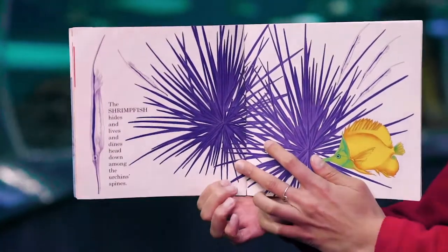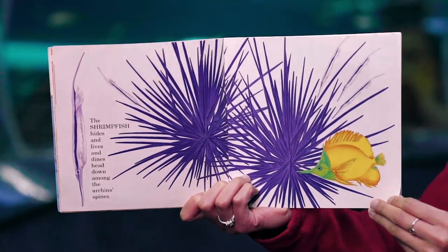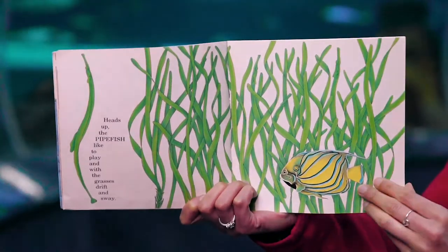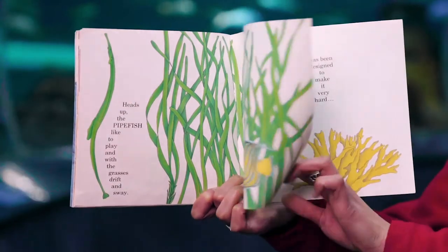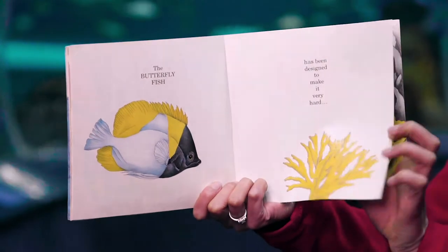The shrimp fish hides and lives and dines head down among the urchin's spines. Heads up, the pikefish like to play and with the grasses drift and sway. The butterflyfish has been designed to make it very hard to find.